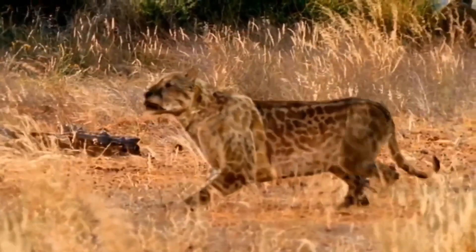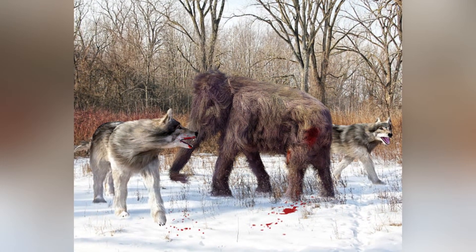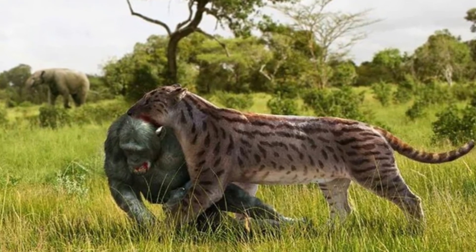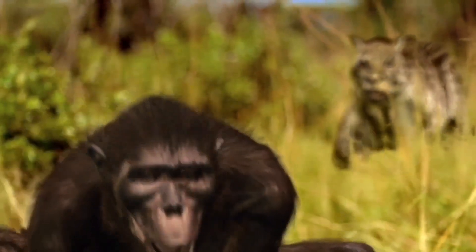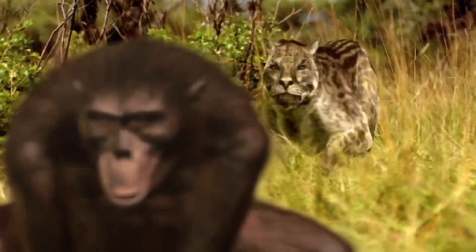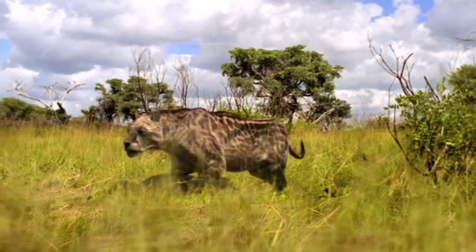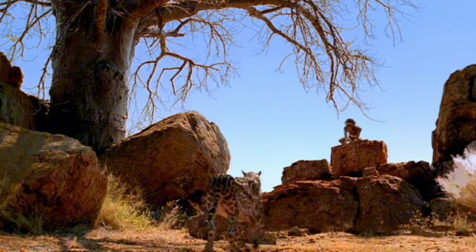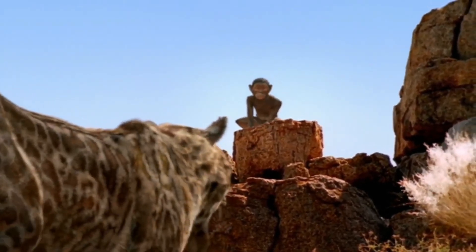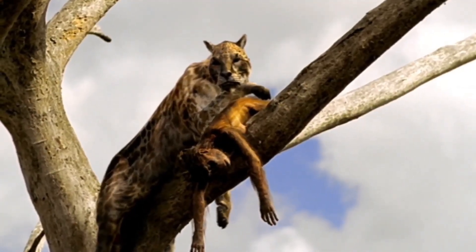Dinofelis was a versatile hunter, preying on herbivores like antelope ancestors, juvenile megafauna, and potentially even Australopithecus themselves if desperate. Its ambush strategy is thought to have involved lying in wait within the dense underbrush or using the cover of trees, relying on a burst of speed to overtake its target. Much like the big cats of today, our ancestors had to become acutely aware of their surroundings, because even the slightest change in their environment could spell the difference between life and death.